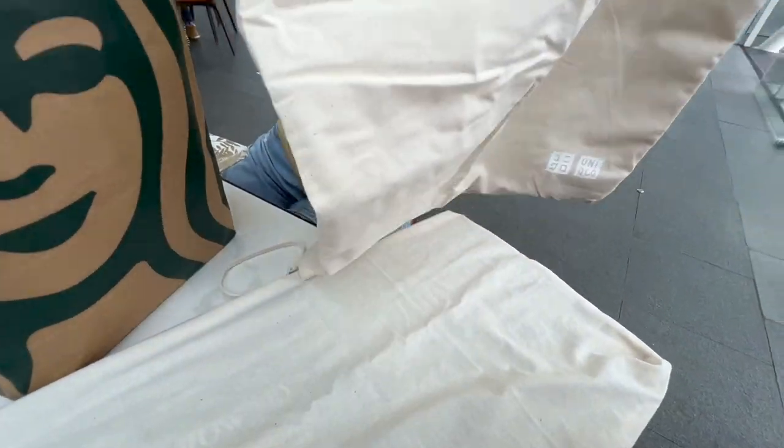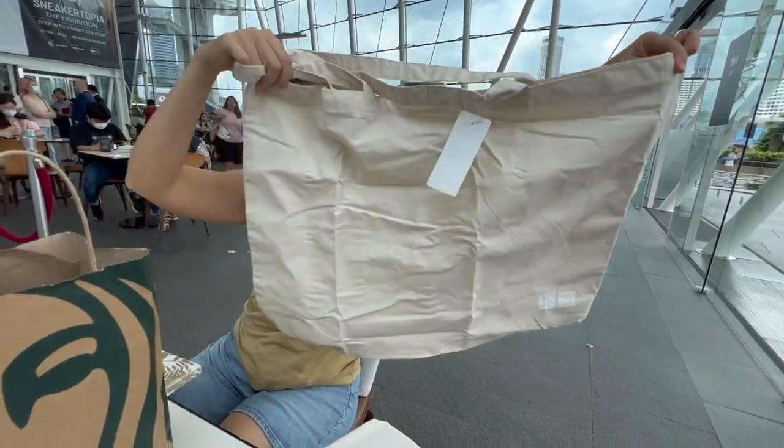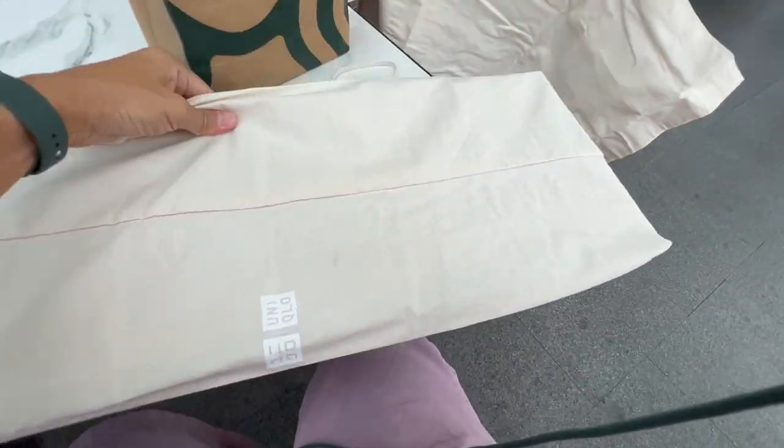She stitched everything for me, and the handles are also from the Uniqlo bag. So this is the Uniqlo bag — got it for a steal — and apparently one is enough to create this. Now I have a proper bag! Thank you so much. And that's why we are here doing a la copy.